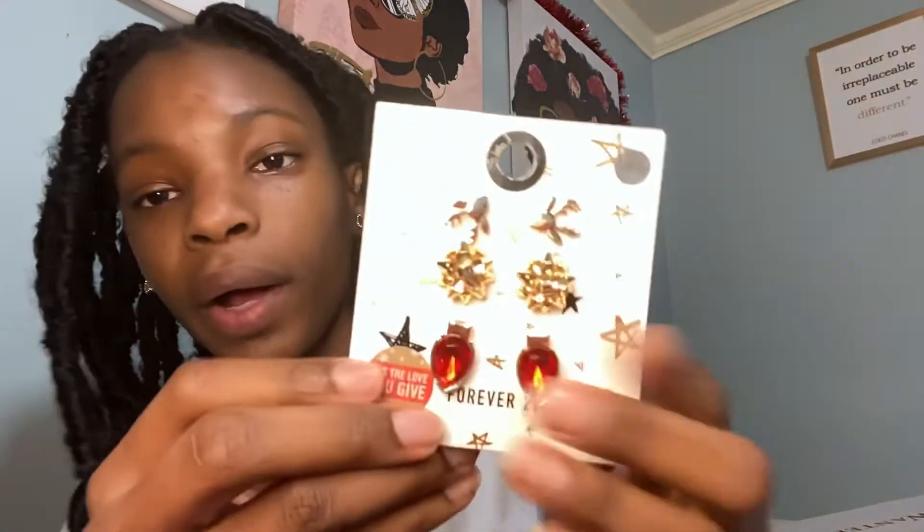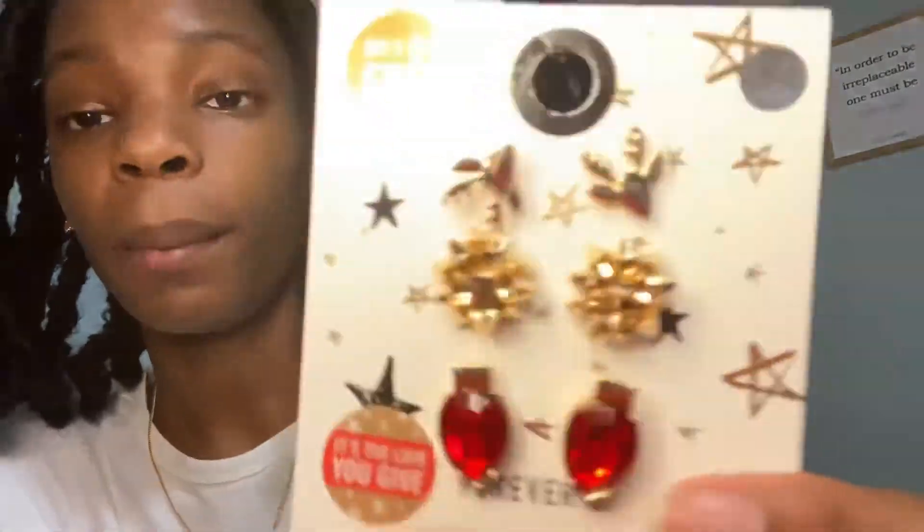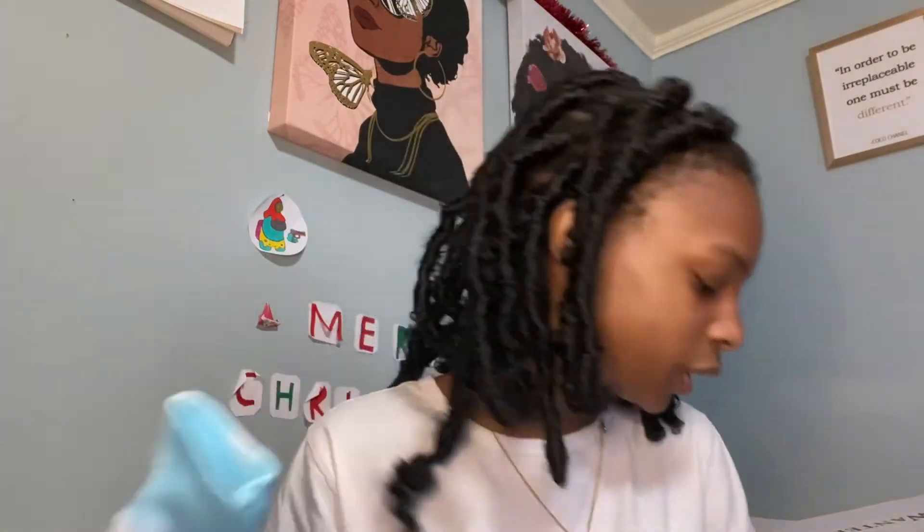These are penguin socks — really cute. The last thing I got from Forever 21 is a set of Christmas earrings. I'm so mad these didn't arrive in time because I really wanted to wear them on Christmas Day. The set comes with a deer, a bow, and an ornament. I love them — my favorites are the deer ones. That's everything from Forever 21.